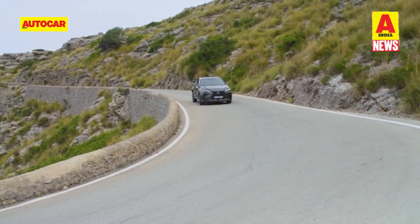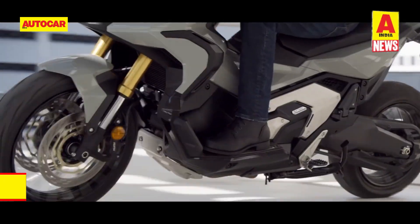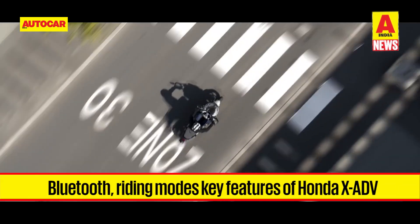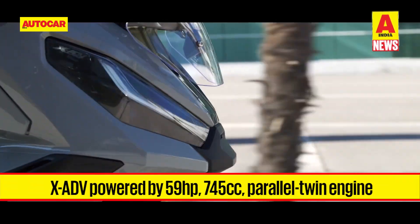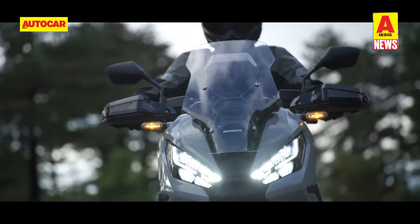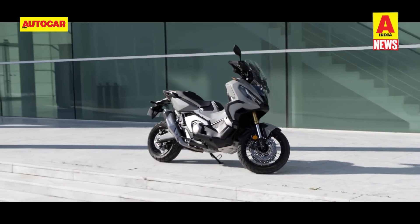Coming to two-wheelers, Honda has trademarked its X-ADV name tag in India. The company uses this name in international markets for a unique crossover between a maxi scooter and an adventure motorcycle. The X-ADV gets wide spoke wheels with block-pattern tyres, 150 mm suspension travel, keyless ignition, Bluetooth-enabled TFT display, and five riding modes. It is powered by a 745cc parallel-twin engine with a six-speed semi-automatic dual-clutch transmission, producing 59 horsepower and 69 Nm of peak torque, with no clutch lever or gear lever. If introduced in India, the X-ADV could go up against the BMW C400 GT, which was introduced as a premium maxi scooter in India last year.